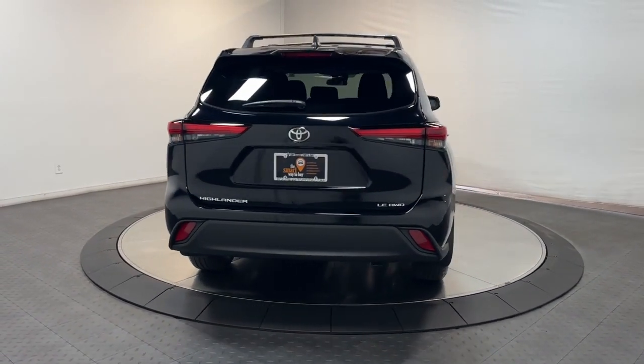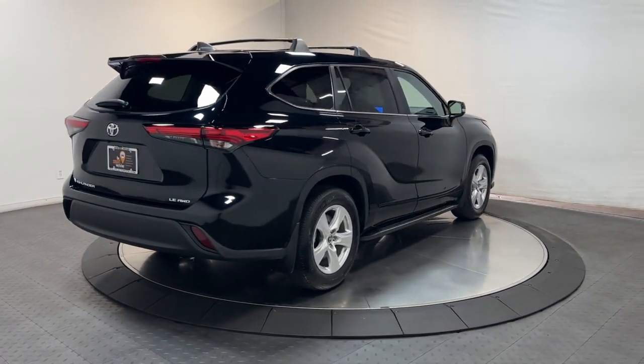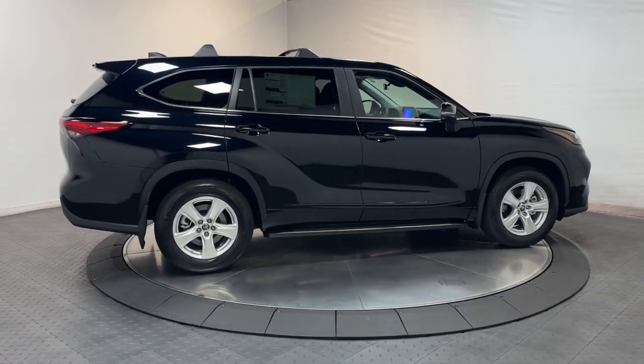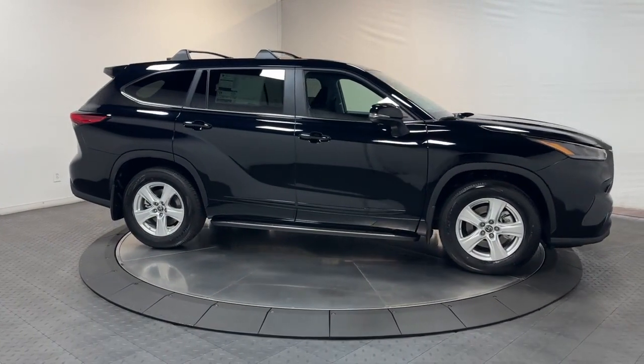These are just some of the great options this vehicle comes with: keyless entry, moonroof, satellite radio, power passenger seat, power lift gate, heated mirrors, fog lamps, dual zone AC, power driver seat, alarm.